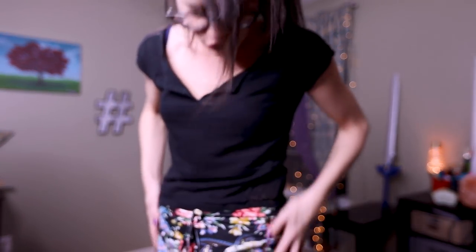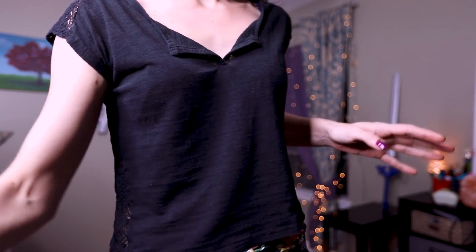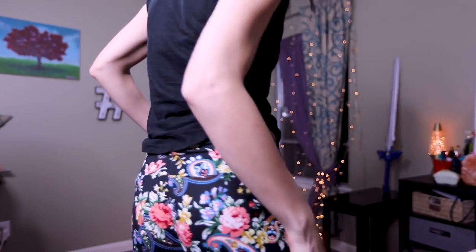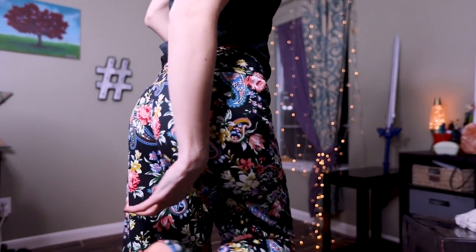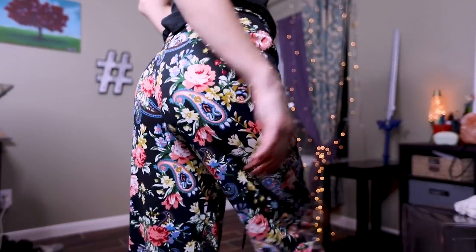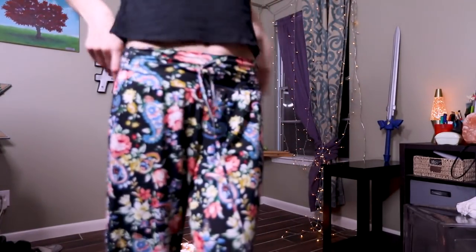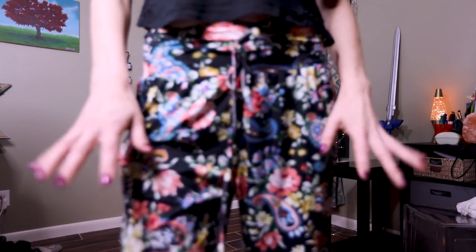I swear these pants are so free flowing. I really love them. The fabric is super soft — like I wish you could feel them. Extremely soft fabric. Very comfortable. Excellent fit and feel.